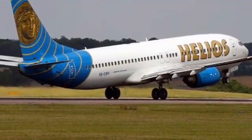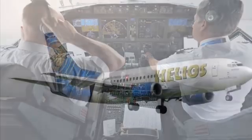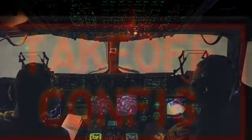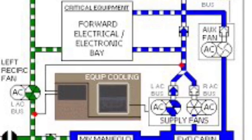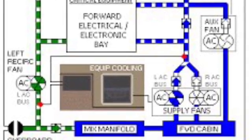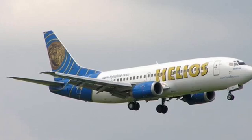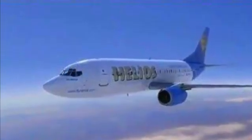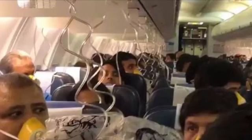Before takeoff, the flight crew failed to correctly set the pressurization systems. During climb, at 16,000 feet, the captain reported two problems: a takeoff configuration warning and an equipment cooling system problem. The aircraft continued to climb to the planned cruising altitude of 34,000 feet. At approximately 18,200 feet during climb, the oxygen masks of the passengers deployed.